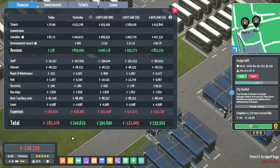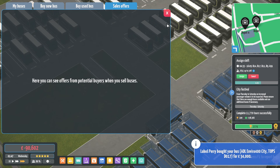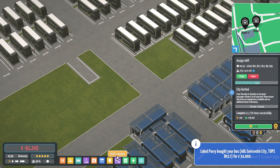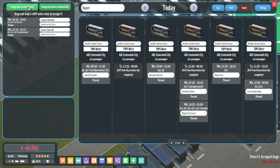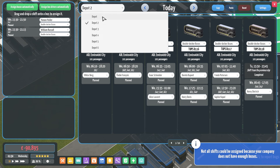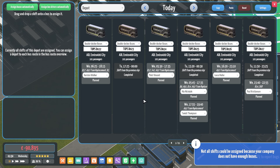I did also boost everyone's wages up, so we're making less money on the day. But people are happier. Why are buses no longer — oh, because I've just sold the bus, haven't I? What am I talking about? I just sold a bus. Assign. Still not assigning buses for some bizarre reason. But you're now all done.